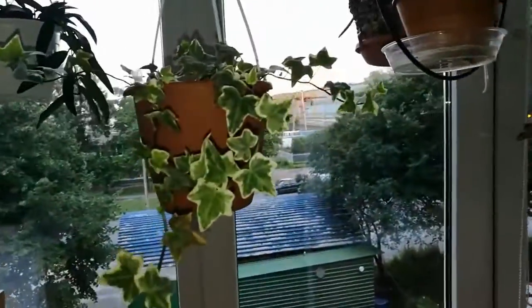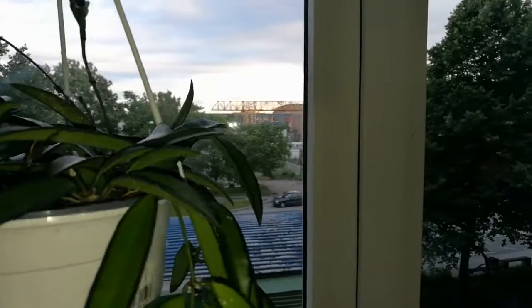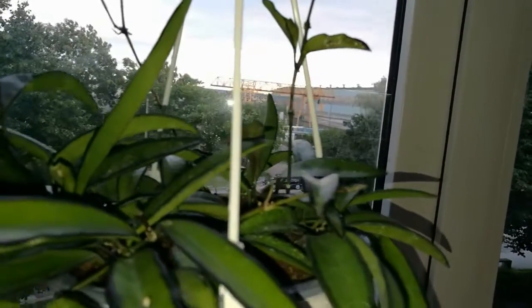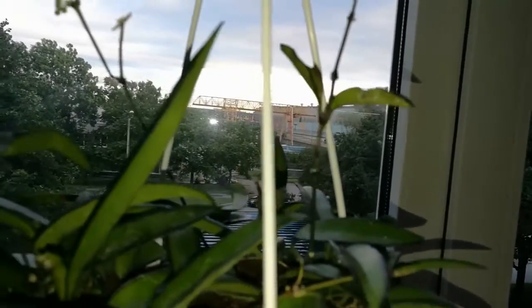А здесь у нас плющ, который немножко подгорел. Вот ещё одна Хоя — название тоже неизвестно, у нас продаётся как Хоя Микс. Вот почему её купила — неизвестно. И вот эта веточка с цветоносом — не знаю, процветёт — не процветёт. Поэтому я её и не пересаживала. В том году было два цветоноса, но она их засушила — покупала зимой, морозы, видно подморозила цветоносы.